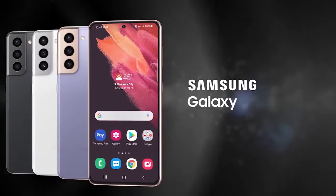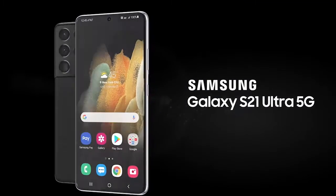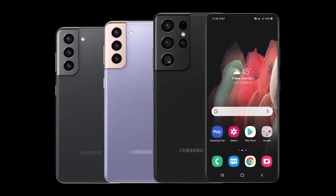The Samsung Galaxy S21 5G, Galaxy S21 Plus 5G, and Galaxy S21 Ultra 5G.